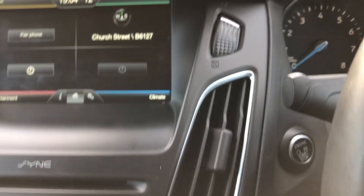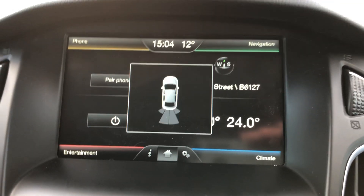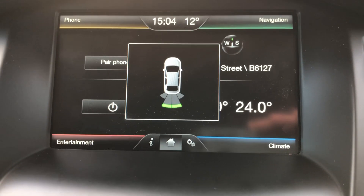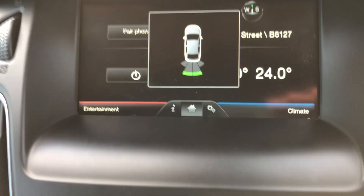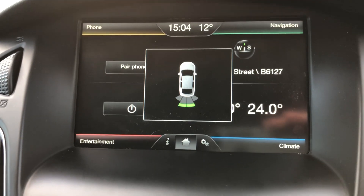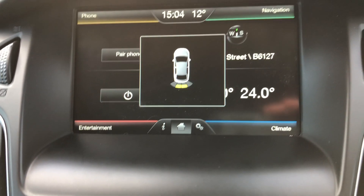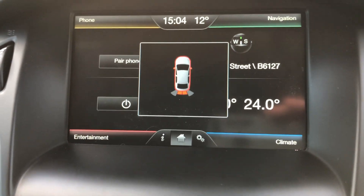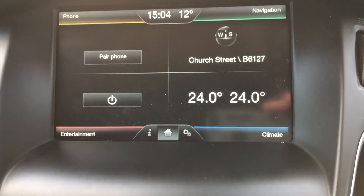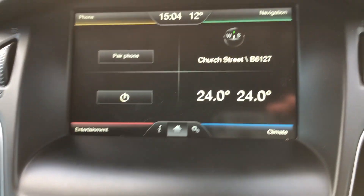We've got rear parking sensors. I'll just start the car up — there you go. So you get green, amber, red on the display. As I reverse up a bit further, you can hear the beeping increase. All red — so green, amber, red; red is telling you to stop. They work absolutely fine as well.